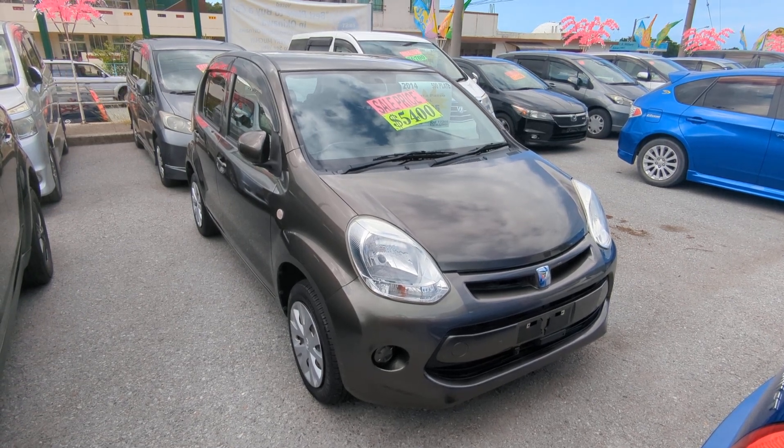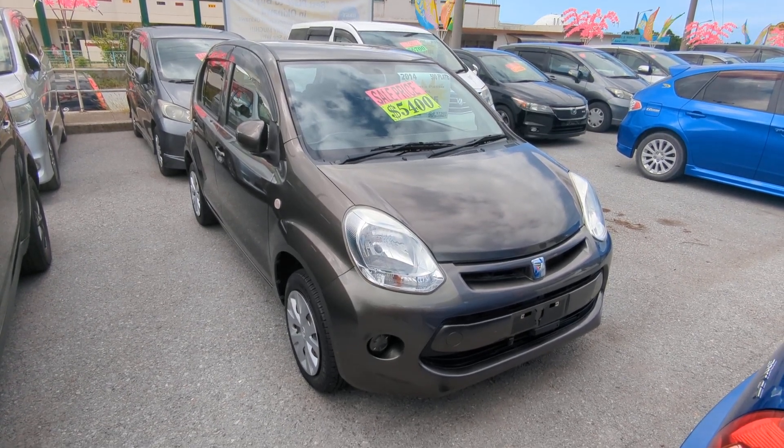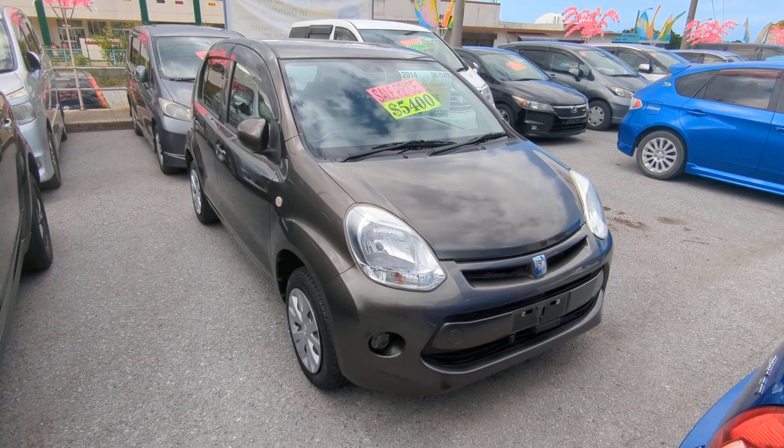Today I'm showing this 2014 Toyota Paso. It's got 70,000 kilometers on it, which is about 43,000 to 44,000 miles.